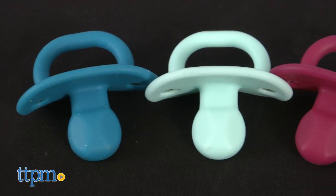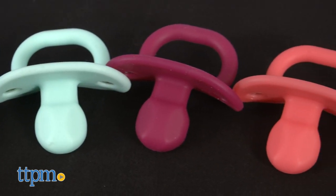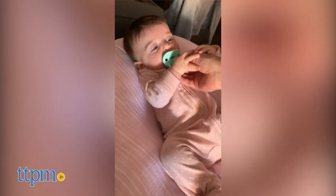You can also see that these come in different colors: coral, plum, teal, and mint. They're sold in packs of two.